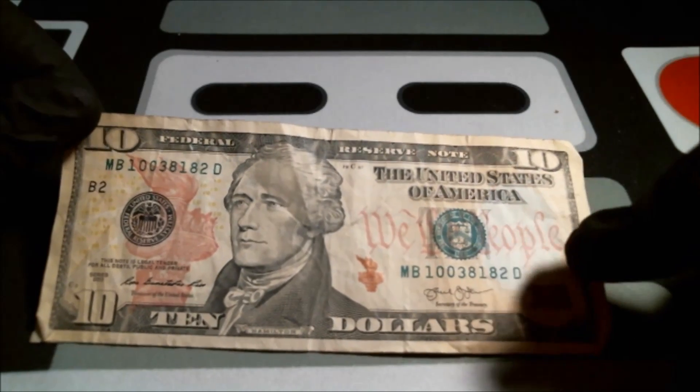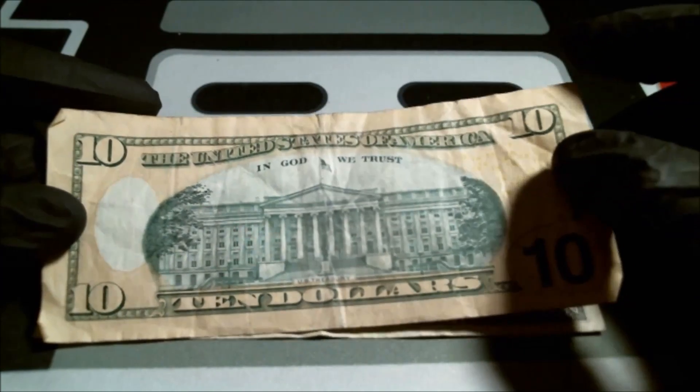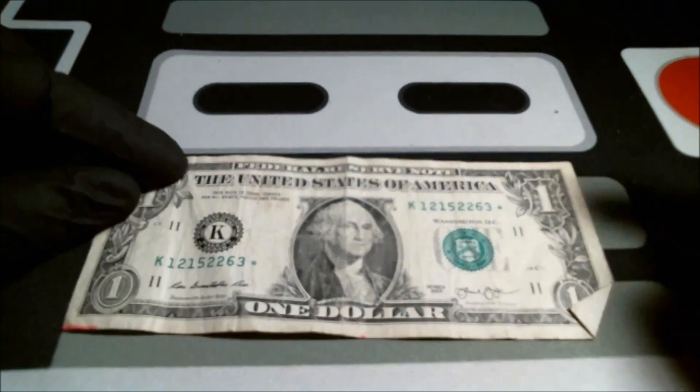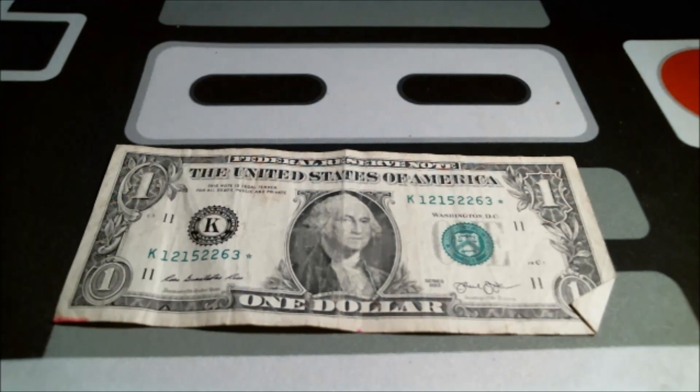Really beat up $10 bill, series 2013 — this is when they implemented a lot more anti-counterfeiting measures. And bam — a star note! In the last video, the one before that, I came across a star note at the end as well, so I don't know what the deal with that is, but cool.